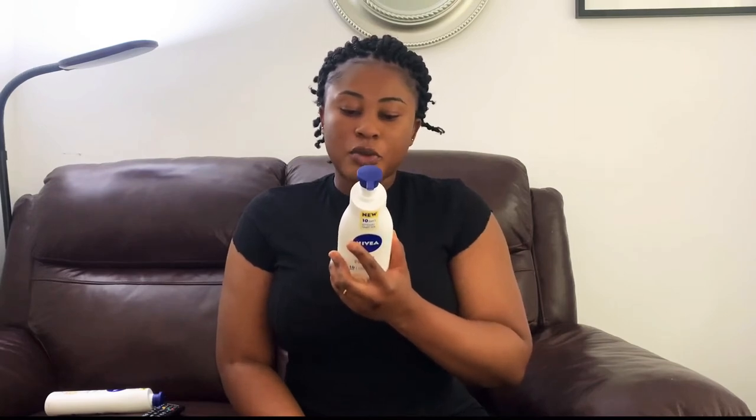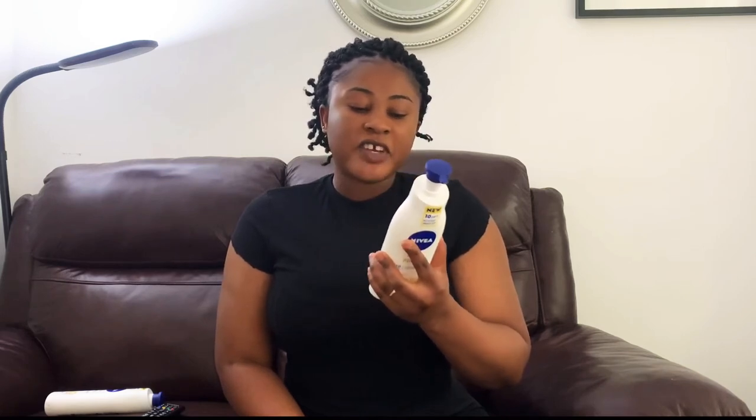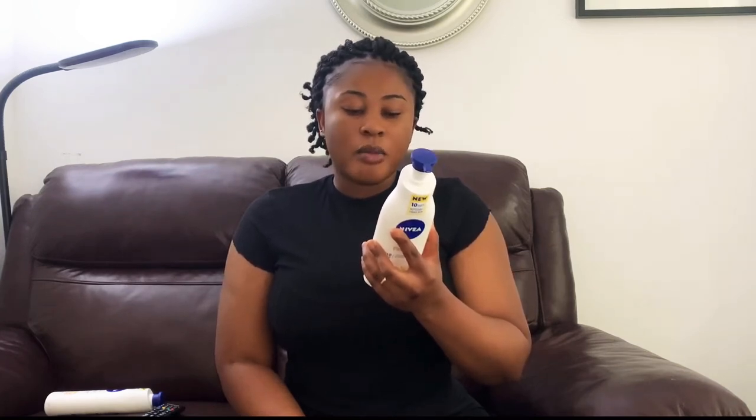Let me read what is written on the back: 'Do you want a noticeable firmer and smoother skin feeling every day? NIVEA Q10 Body Lotion has been enriched with two powerful antioxidants — Q10 and Vitamin C. The improved formula noticeably firms the skin and improves elasticity in 10 days. It absorbs quickly and intensively moisturizes for 48 hours, leaving skin soft and smooth.' So it means that after using this product, it moisturizes your skin for 48 hours — can you imagine? 48 good hours!